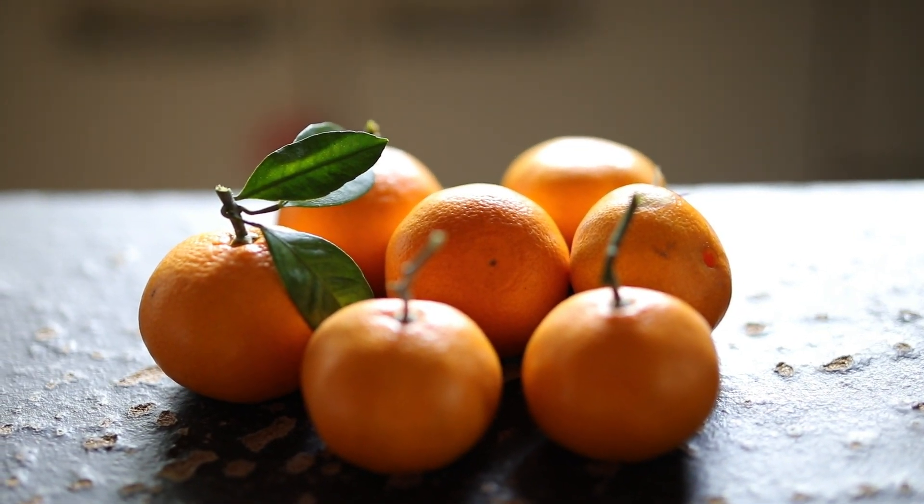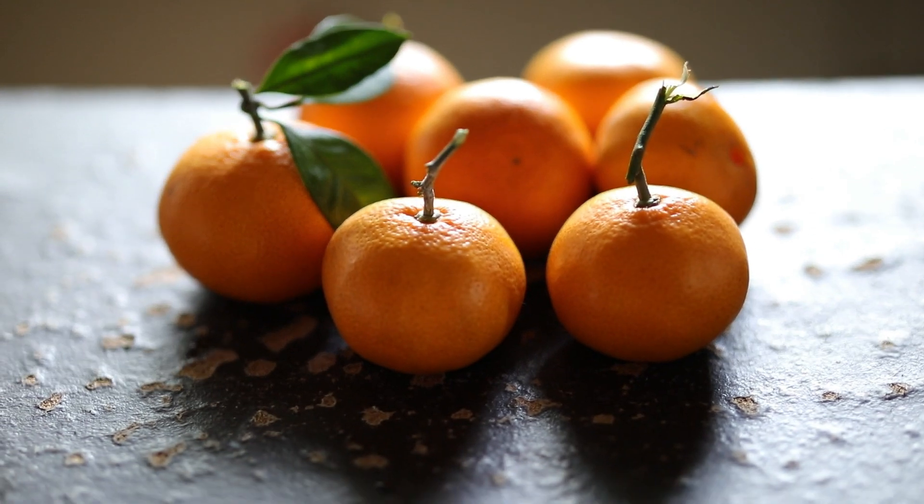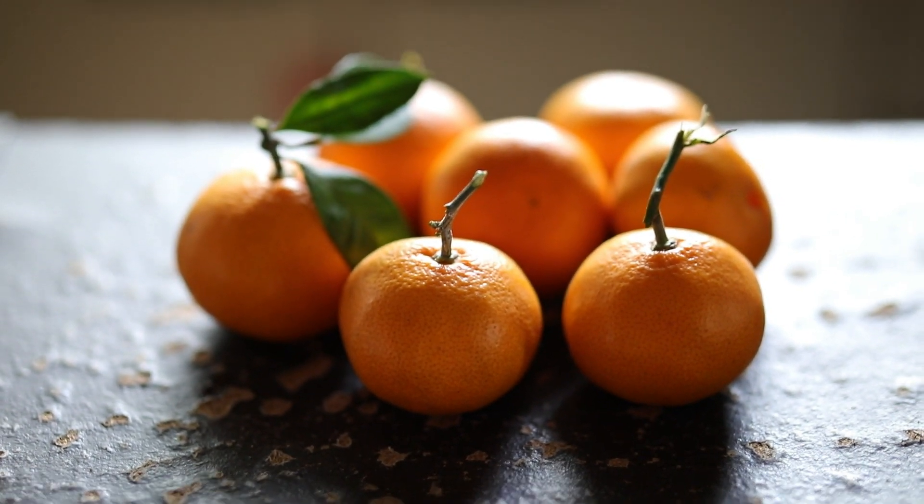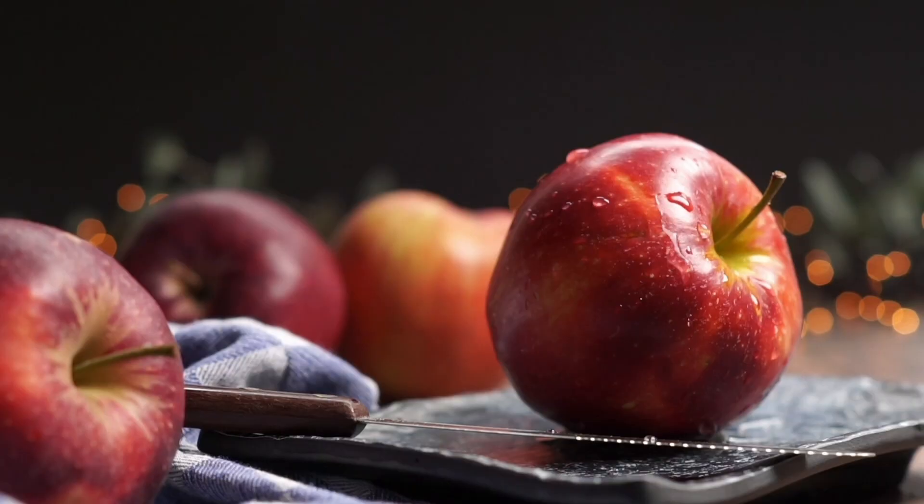Vitamins. Vitamin A, retinol. Role: essential for vision, immune function, and skin health. Benefits: supports healthy eyes, promotes immune system function, and contributes to skin integrity.